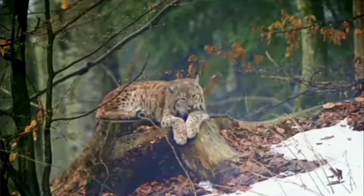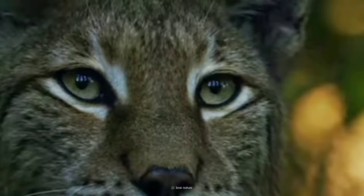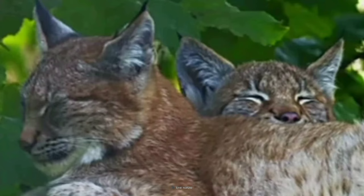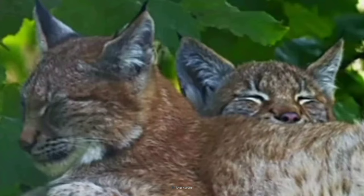While the Eurasian lynx is currently listed as least concern by the International Union for Conservation of Nature, some subspecies and isolated populations are considered threatened or endangered due to habitat fragmentation and human activities. Conservation efforts are crucial to ensure these magnificent cats continue to grace our wild spaces.